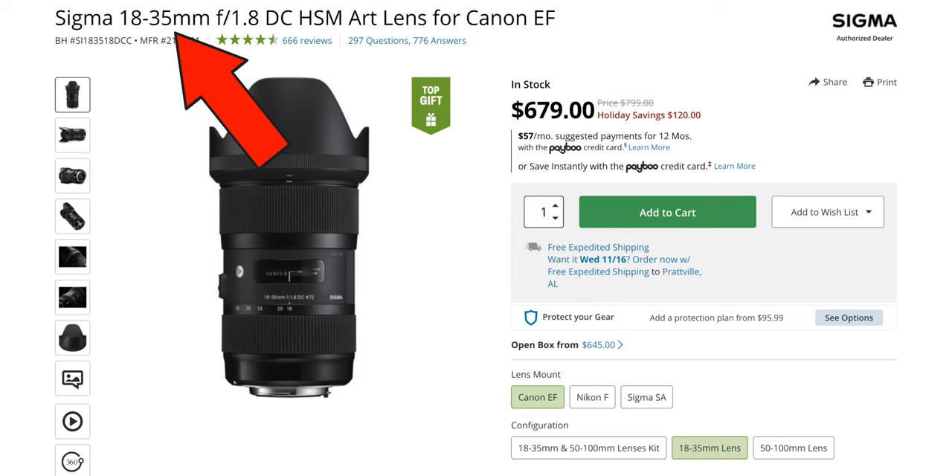When it comes to lenses, there are three main things to consider when making your choice, and those are the focal length, the aperture, and the autofocus capabilities.